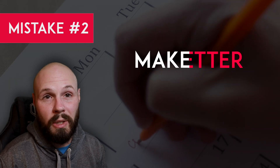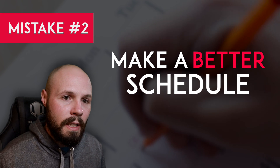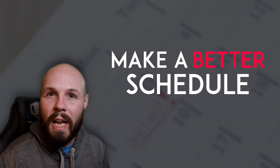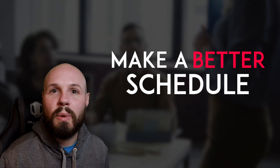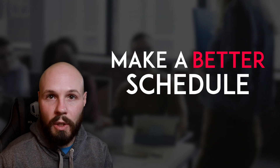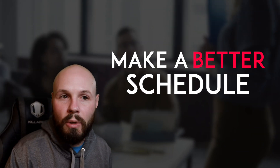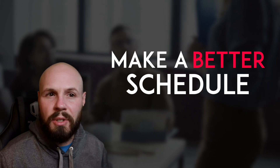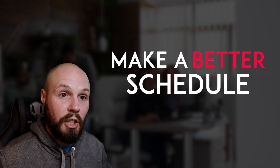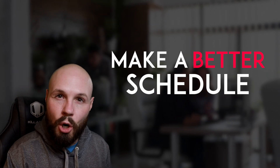Mistake number two is poor scheduling. Overall time management as a remote contractor and freelancer developer is one of, if not the most important skills. Always try to schedule at least some window where your team is currently working, because yes, remote work is great, but you don't need to constantly be talking to each other. Having a window, maybe an hour or two or three hours where you're online with your team, can really up your productivity, whereas if you're never online at the same time as your team, that's a problem.